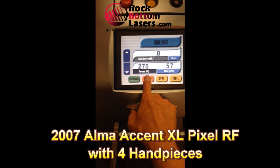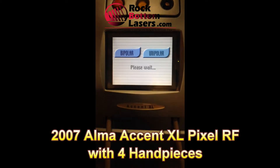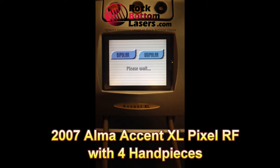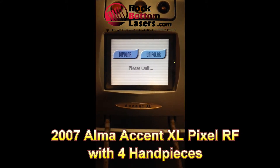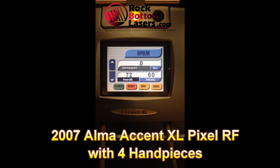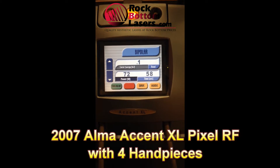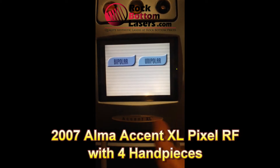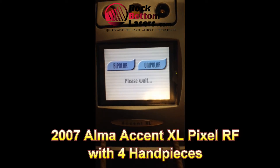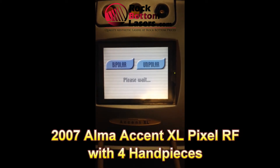This particular unit also includes one full day of hands-on training by the owner, who is an expert in the Pixel RF hand piece. That's included if you want to get the training local — the person is in Arizona. If you want to get trained at your clinic, you just have to pay for his travel expenses to get there.